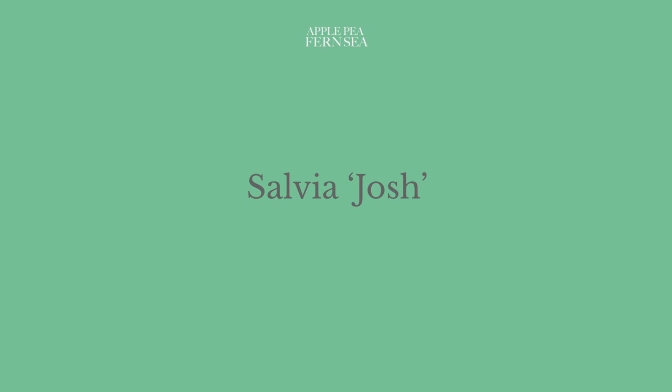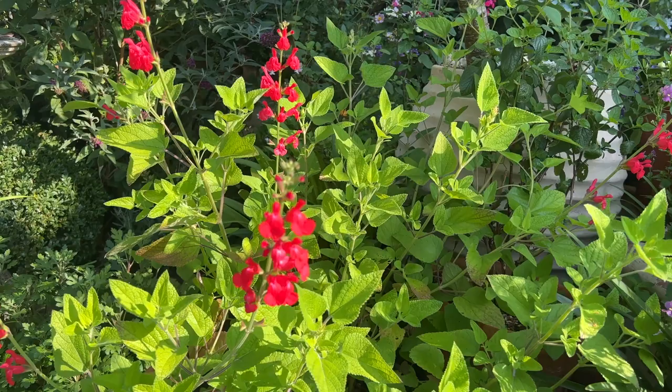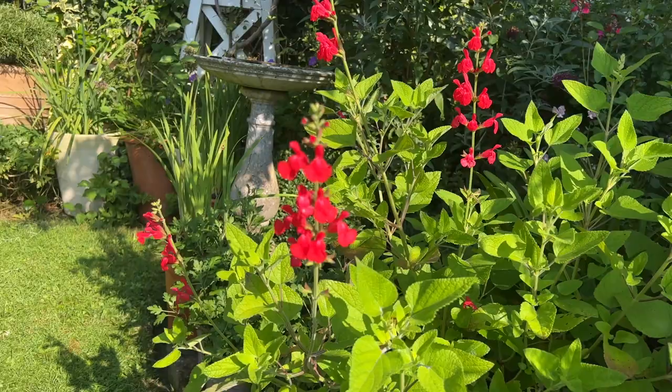Perennial shrubby salvia Josh is rather magnificently handsome right now. This plant has provided repeat waves of eye-catching coral red flower spikes since early July, but saved the best display for late September. We're also appreciating its fresh, pear-green foliage which has filled out to about 60 centimetres high and wide.